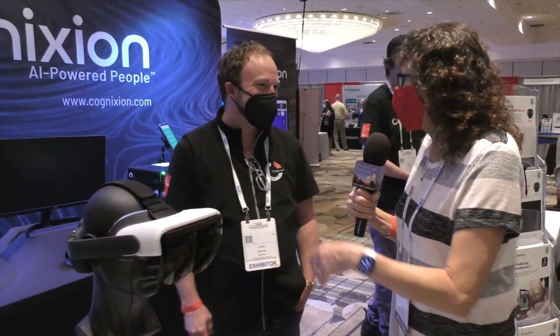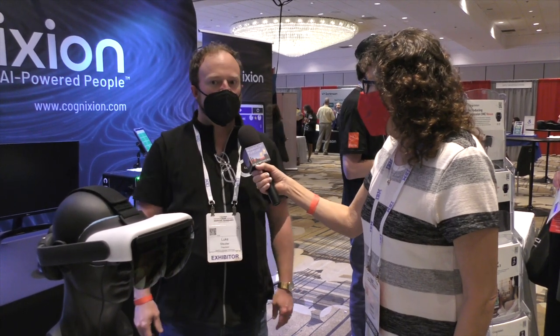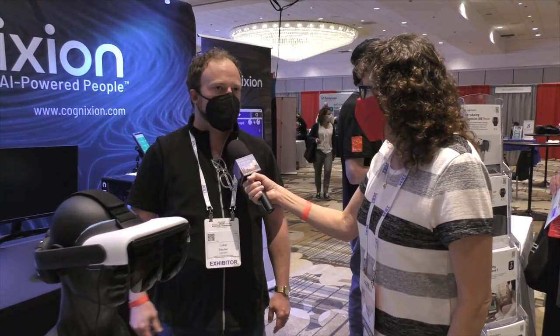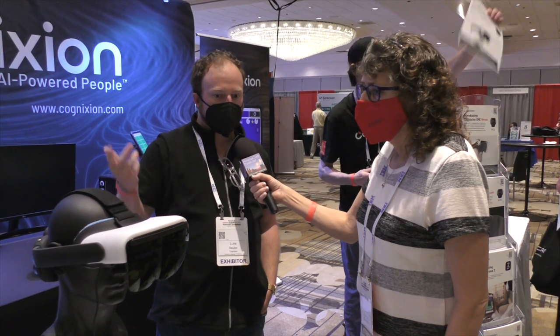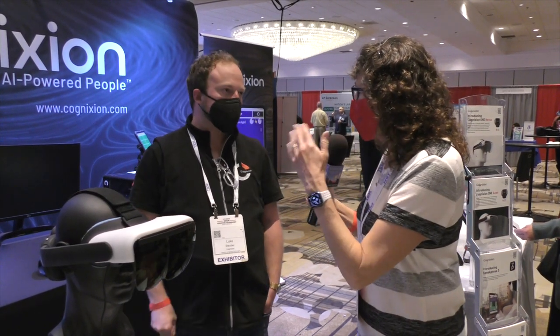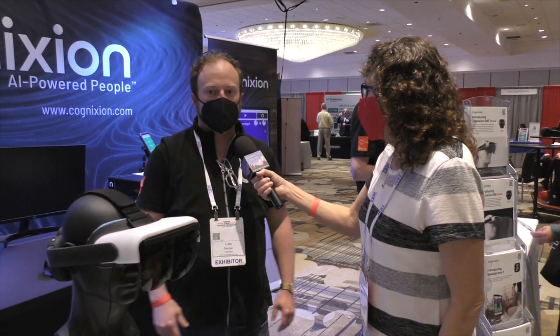This is a real thing — it works. For a very long time, the world of speech generating devices and disability generally has been relying on sort of the scraps of consumer technology — take an Android phone and put something on top of it. I have this hypothetical goal that in five years, personalization should be synonymous with accessibility. What we wanted to do with the brain-computer interface is build for the hardest use case first — if you've got no ability to move anything, you can always move up from there in terms of the technology. If we build it so it works for everyone...